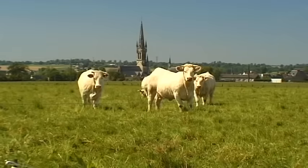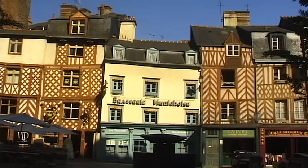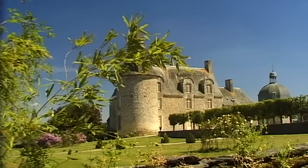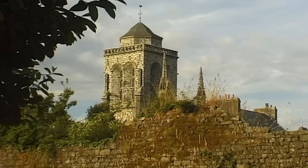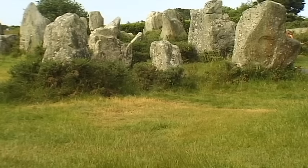Brittany, the rugged west of France, with picturesque old towns, castles and fortresses, and austere medieval cathedrals. Nostalgia and romantic harbour villages still exist here, but it's also a land of menhirs and fishermen.